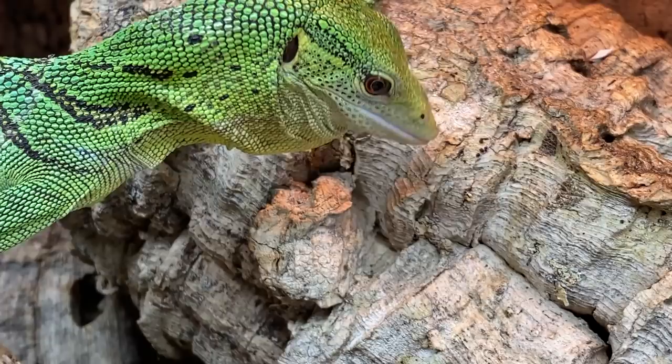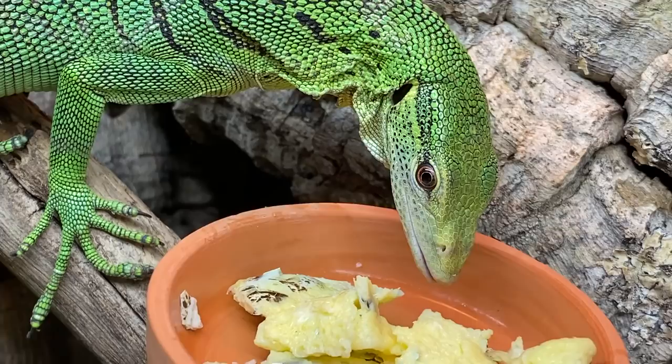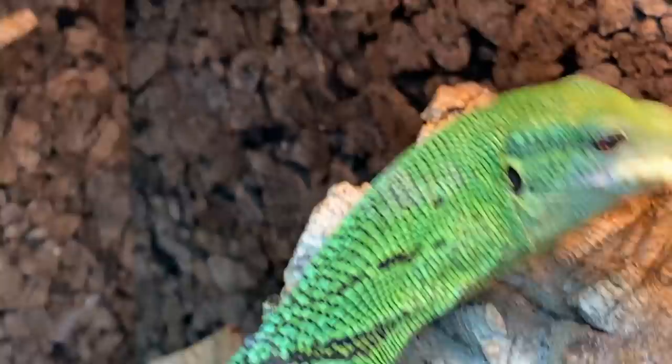One of the things you'll notice Sabzi doing is she'll turn her head side to side and twist her neck. What she's actually doing there is facilitating the ingestion of the food that is in her mouth into her throat and then into her stomach — kind of like if you can imagine a snake pushing food down its body. That's really the same process she's doing as well.